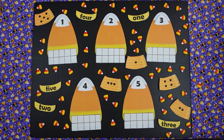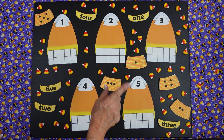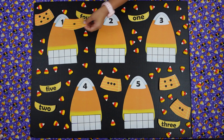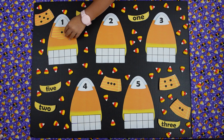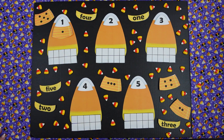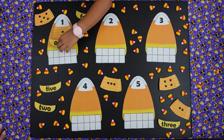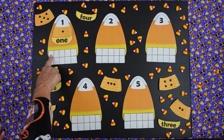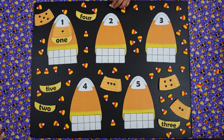Before we count on their 10 frames, we're going to complete some candy corn puzzles. What is this number, Miss Patty? Number one. Can you find the puzzle piece that has a number one in it? Can you put it in the right place please? Oh, I like how you're making that fit nice. And can you find the word that says number one? Can you put one candy corn on the 10 frame in the right place? Perfect.